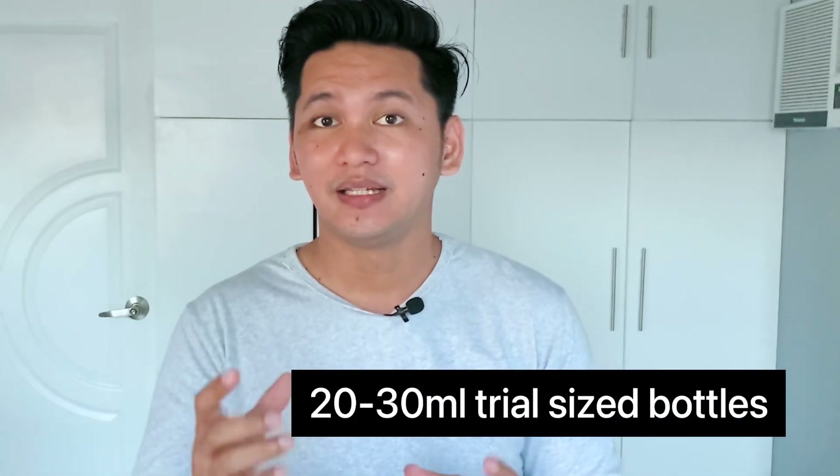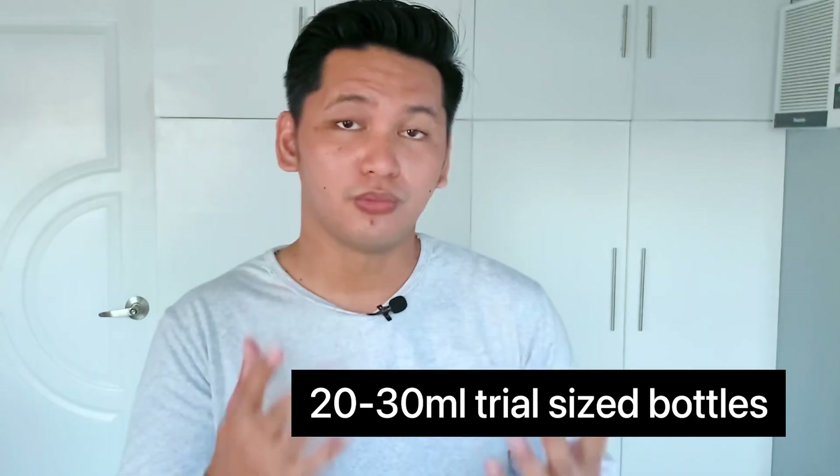By the way, if you want to try it first before committing, I'm offering 20 to 30 ml decant bottles so you can test it and find out if it works for your skin. Because this bottle is pricey, I understand some of you may not be confident enough to buy the full size right away. You can try the 20 to 30 ml bottles on my Shopee store — the link is in the description. But if you have the budget, go for the full bottle; it's more cost-effective in the long run.